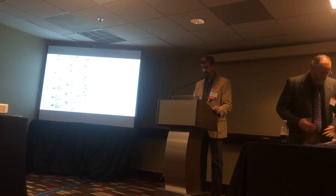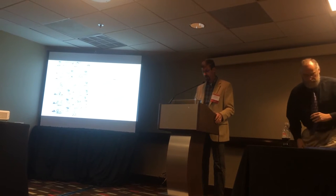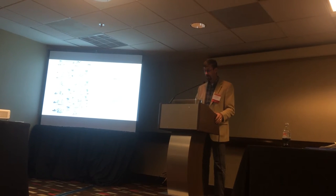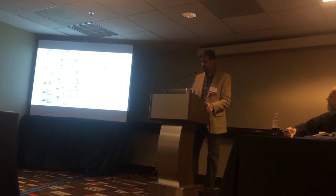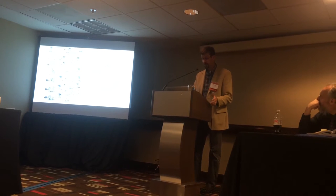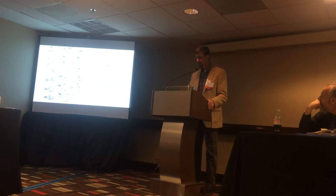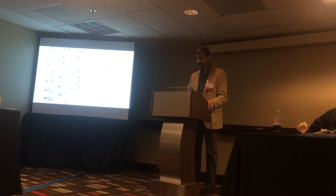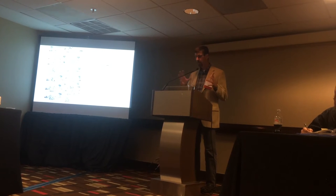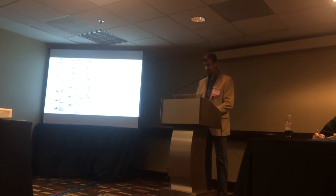Traditionally, prepositional meaning has been portrayed primarily in spatial terms — the classic lion pictures. This starting point is well supported from linguistics. Bortone, Luragi, and Horrocks all view prepositions as primarily spatial in their metaphorical representation, claiming that non-spatial metaphorical meanings are extensional uses derived from moving further and further away from that core spatial metaphor, based on prototype theory.